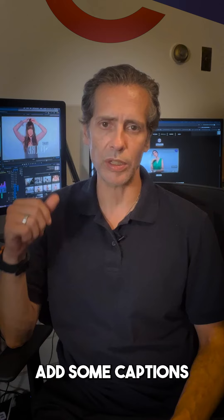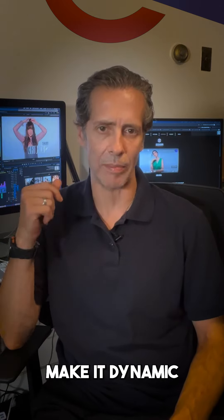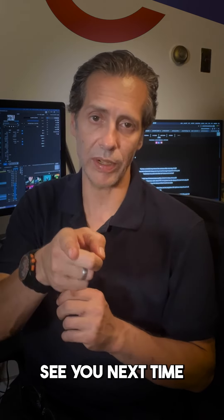Edit all your video content and make different versions. When you have a lot of video content, it's good to outsource. Add some captions and graphics to make it dynamic. Hope that this is helpful — see you next time.